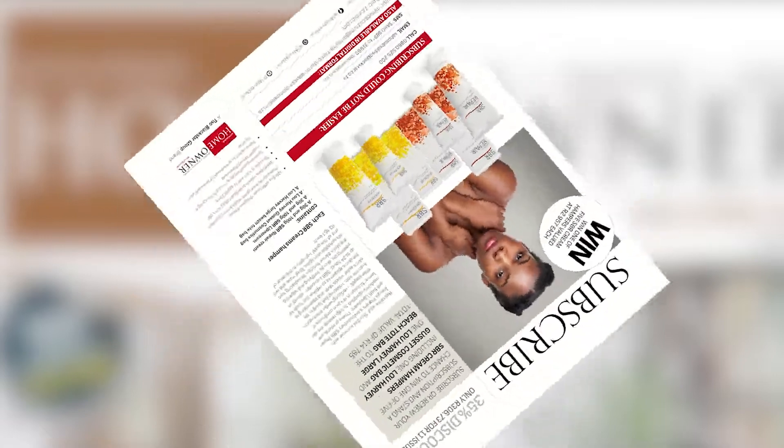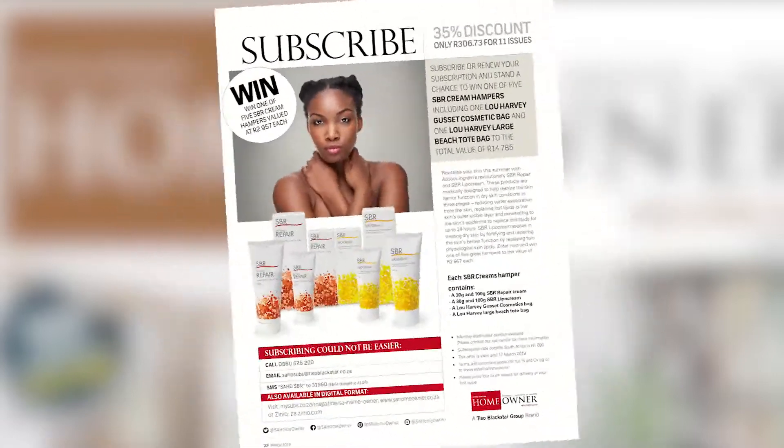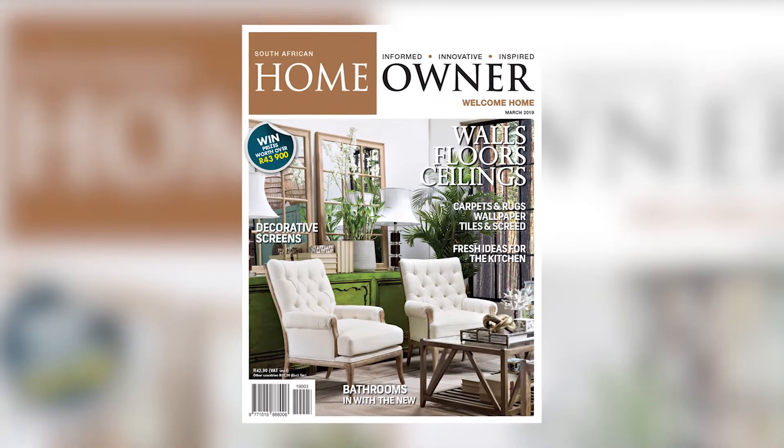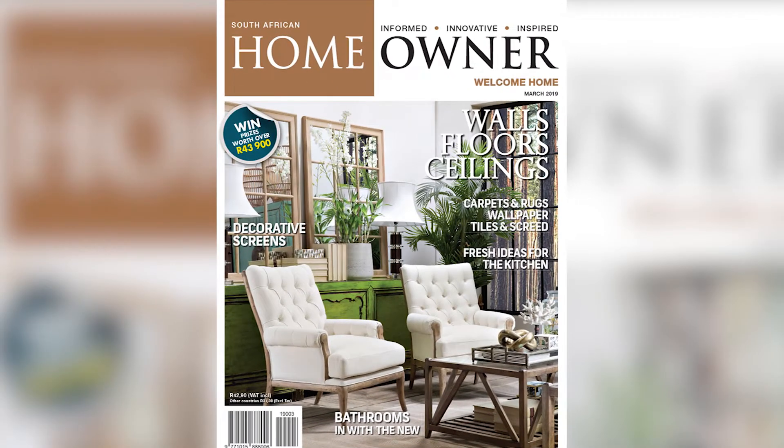Also, a not-to-be-missed subscription offer and prizes worth over 43,900 rands. All in the March 2019 issue of SA Homeowner magazine.